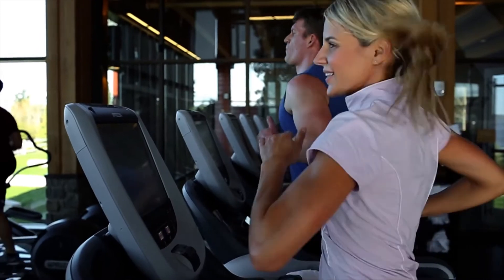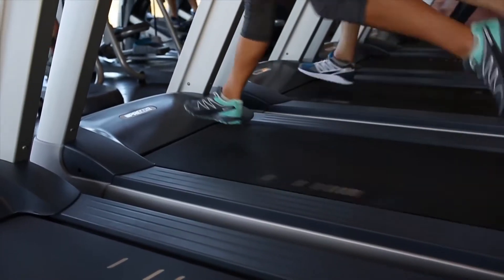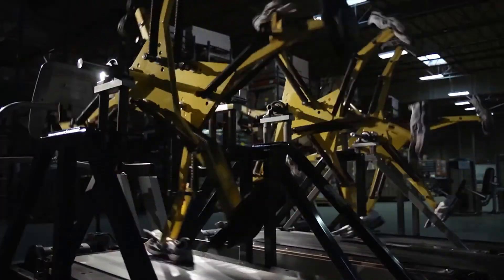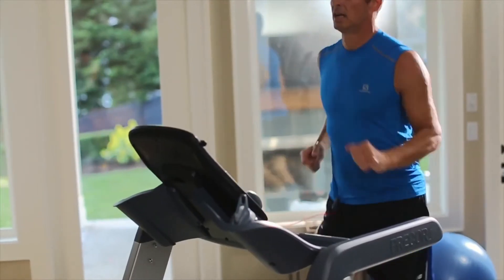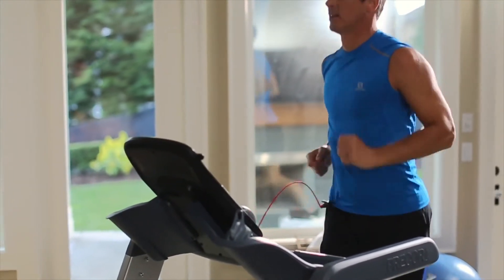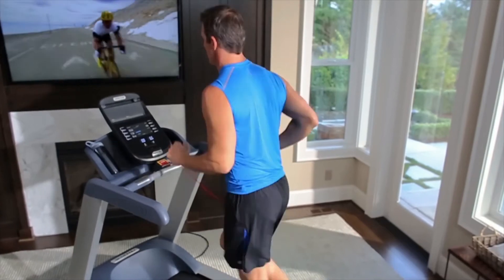Proven reliability comes from many of the same parts as the equipment we build for gyms, hotels, and fitness centers, and we test running on them for up to 12,000 miles. Your new treadmill comes with one of the strongest warranties available: lifetime coverage on the frame and up to 10 years on mechanical parts.